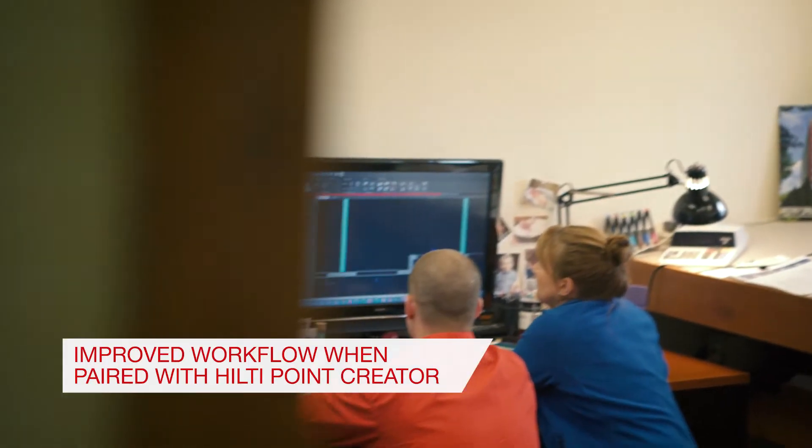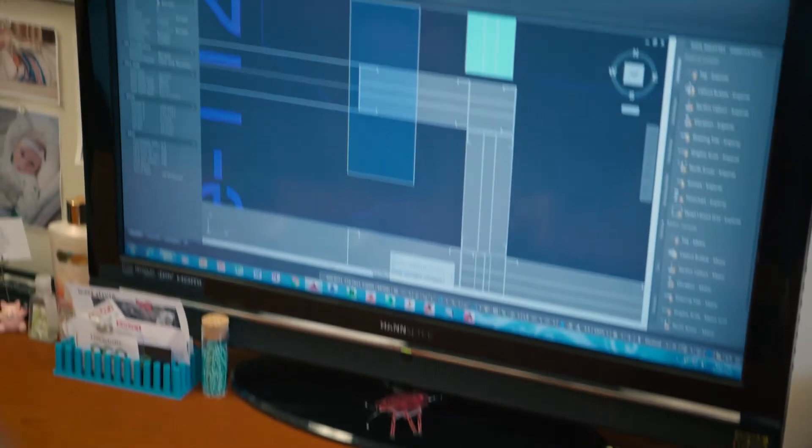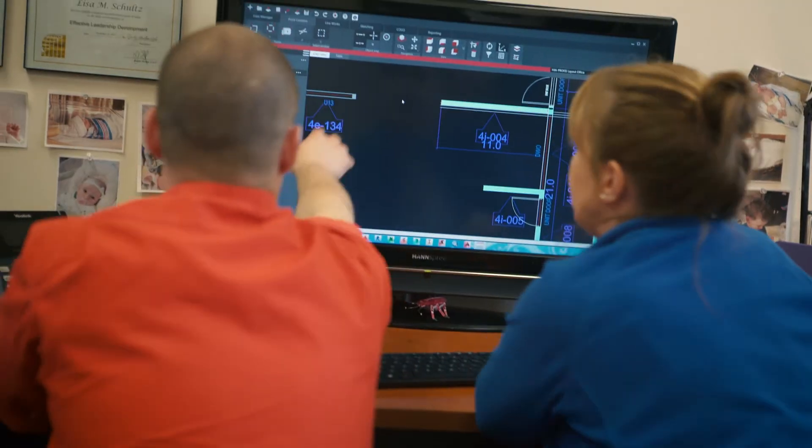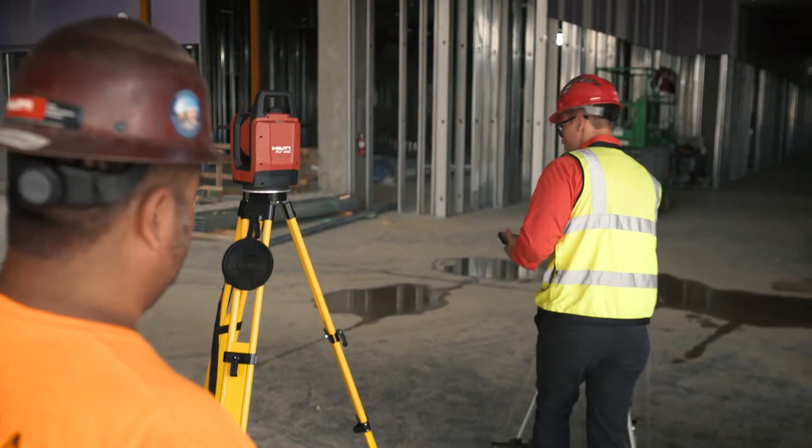The other thing that saves me time is the new system's ability to put points in right on the job site, so I don't have to sit and change the points in the file. They can actually do that right in the field with the equipment they have.